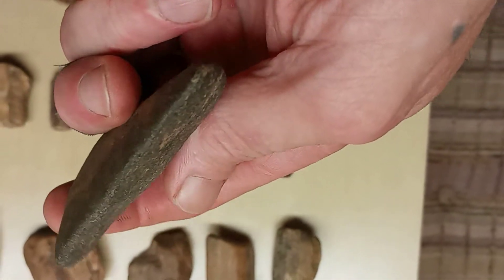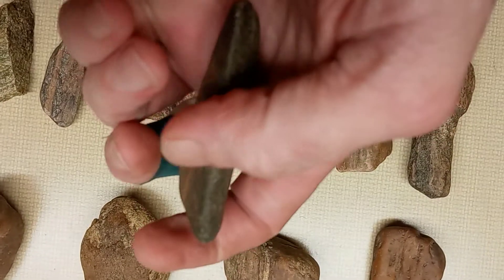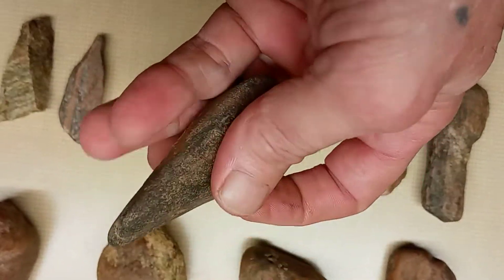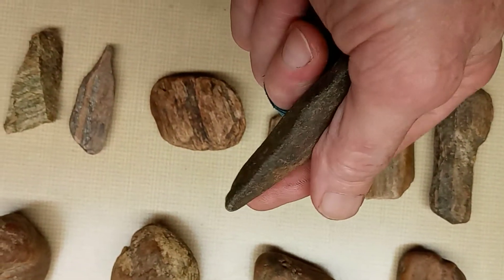I'd probably say a scraper. The edge of the blade right there. Pretty fine edge right there, a little bit thicker up here. It might have had a finger joint right there — you can see it — maybe for scraping.